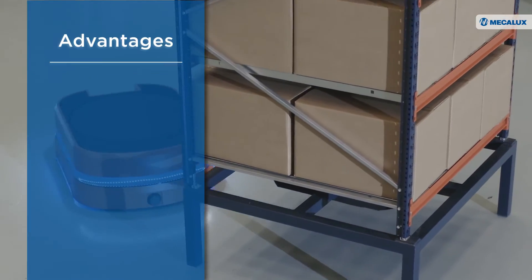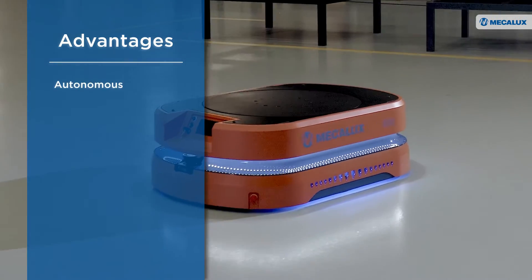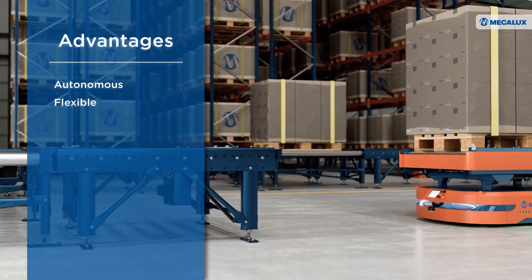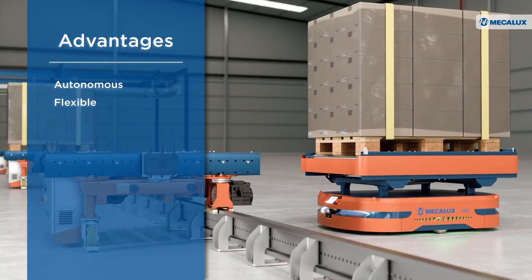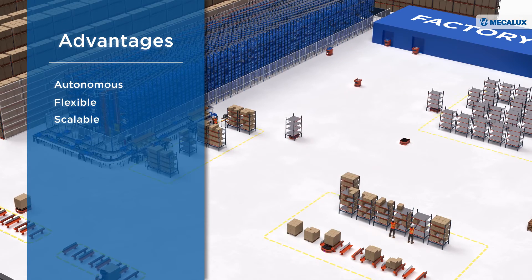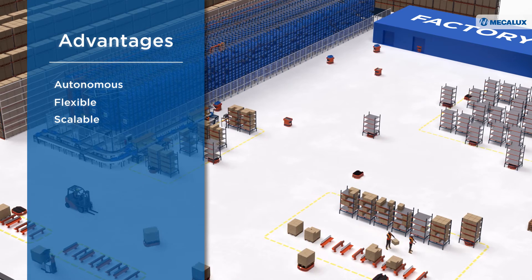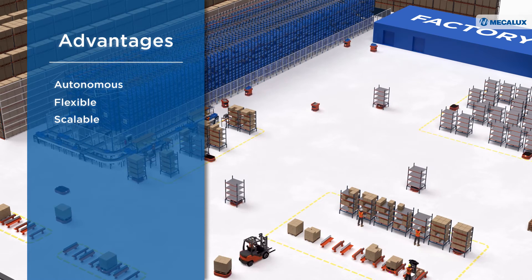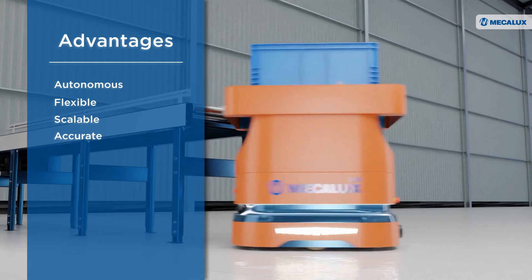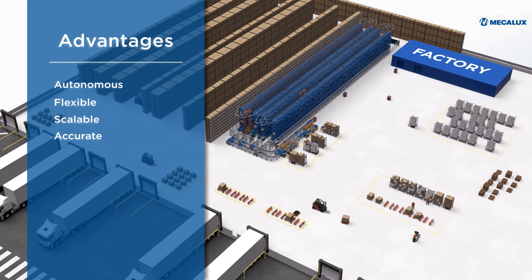The fleet manager monitors the AMRs' battery levels and instructs them to proceed to charging stations, ensuring continuous operations. MECALUXA's AMRs provide multiple advantages: they move freely, guiding themselves using virtual maps of their operational environment. They adapt autonomously to the warehouse layout and to changes in the facility. The robot fleet can be expanded to absorb demand peaks or align with business growth.